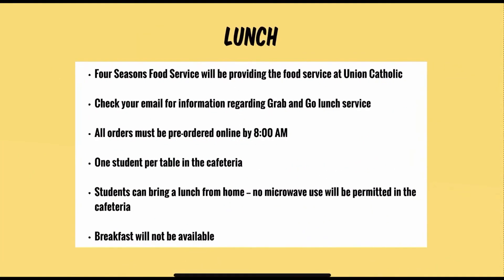Four Seasons Food Service will again be providing food service at Union Catholic. An email has already been sent to each student's email address with information regarding lunch service. All orders must be made online and must be pre-purchased with either a credit card or a Four Seasons card. All orders must be made online either the night before or by 8 a.m. that day. When students come down to the cafeteria, their lunch will be waiting there for them to pick up.